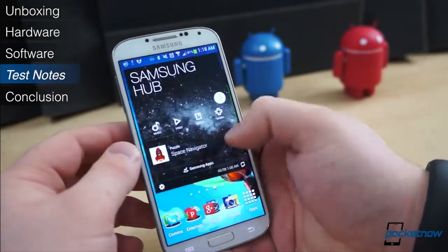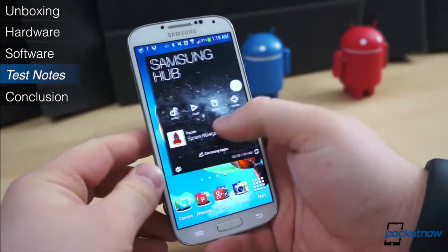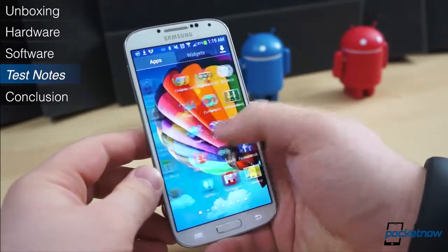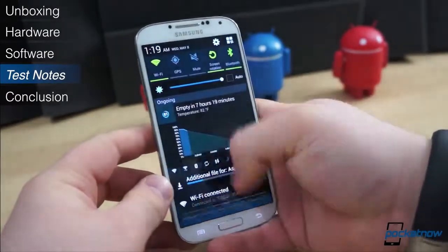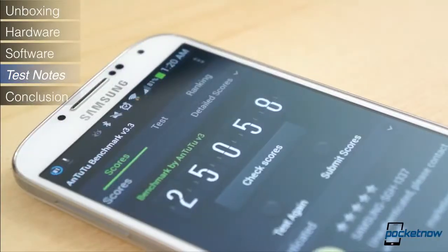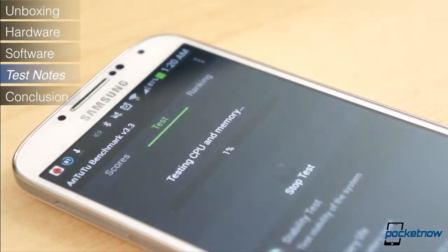Surprisingly, the 1.9GHz quad-core Krait 300 CPU paired with the Adreno 320 GPU isn't enough to keep the Galaxy S4 purring smoothly all the time. Randomly, throughout our testing period, we were met with various instances of lag. On top of that, the excessive animations don't help put any pep in the S4's step, either. Still, the Galaxy S4 had no trouble cutting through synthetic benchmarks like a hot knife through butter.